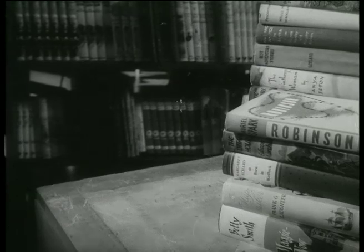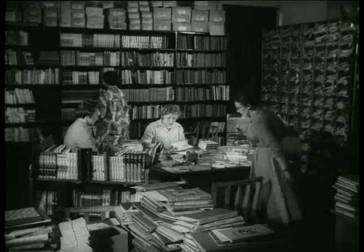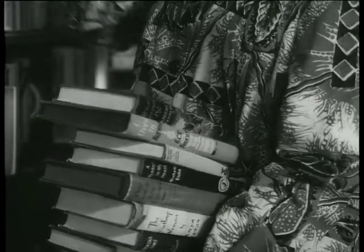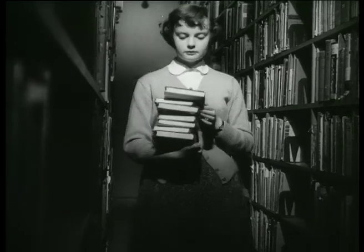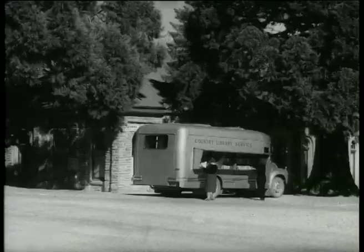Books of the Country Library Service — the biggest library in New Zealand. From the main centres at Hamilton, Palmerston North and Christchurch, they're sent to country libraries and country people throughout the land. With its travelling book vans, the library service sends books for all tastes to out-of-the-way places. This morning, one book van's at the Queenstown Borough Library in the heart of Otago's Lake District.